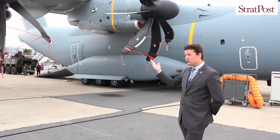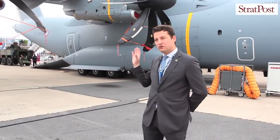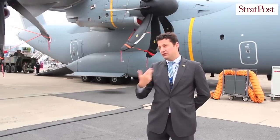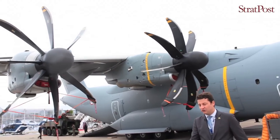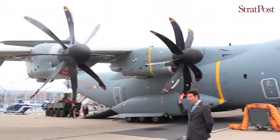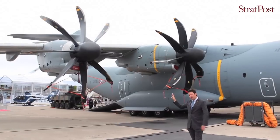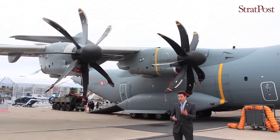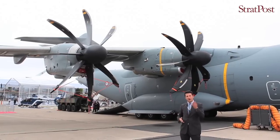Why do we use a turboprop on such an aircraft? Because this is a tactical aircraft. If you use a turbofan, you would unfortunately suck dust and rocks into the air intake. That's why we use a turboprop, because the propeller acts as a first line of defense.